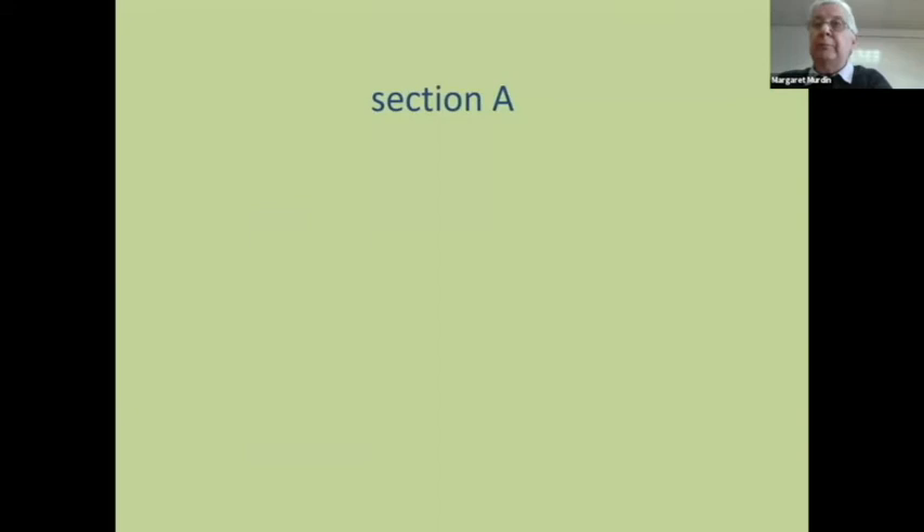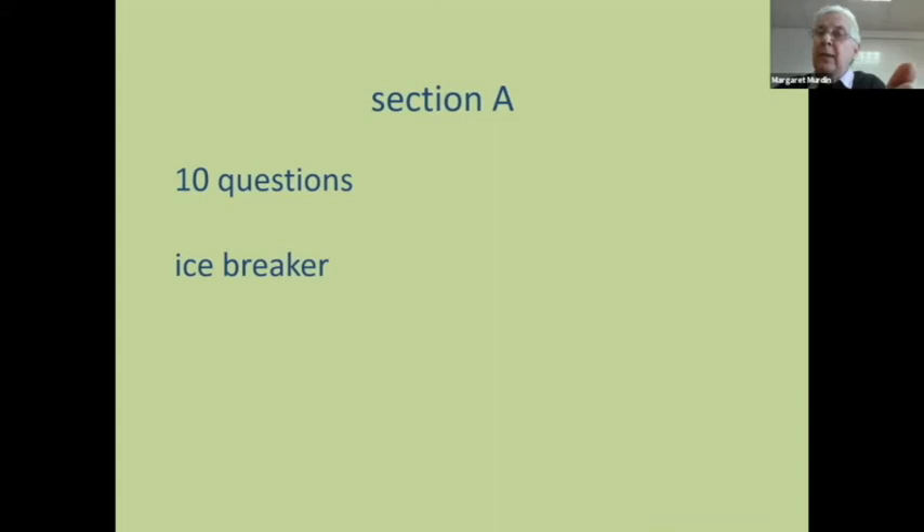Let's have a look at module one. It's in three sections and we're going to do each in turn. Section A has got 10 questions and it's intended to be an icebreaker. It's not a make-or-break part of the exam, but it's intended to put people at their ease and get them used to doing the exam. They are meant to be fairly straightforward, easy questions. They want very short answers — one word, a couple of words, a phrase, certainly nothing more than a sentence.